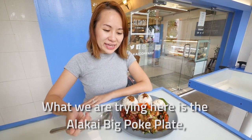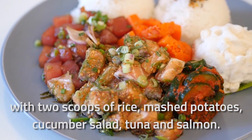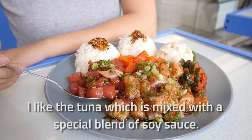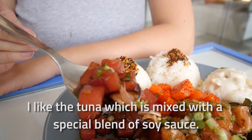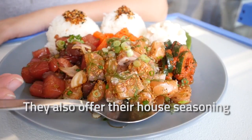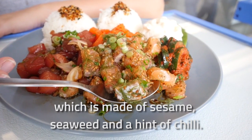What we are trying here is the Alakai Big Pocket Plate with two scoops of rice, mashed potatoes, cucumber salad, tuna and salmon. I like the tuna, which is mixed with a special blend of soy sauce — it makes the dish savoury with a slightly sweet finish. They also offer their house seasoning, which is made of sesame, seaweed and a hint of chilli.